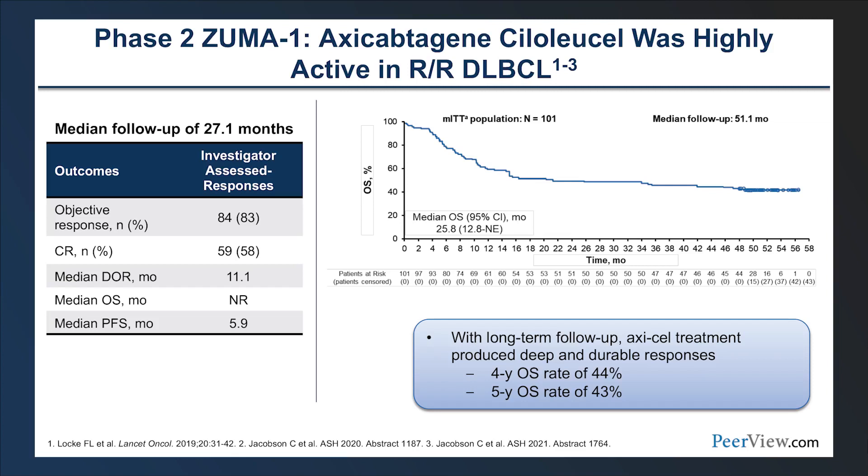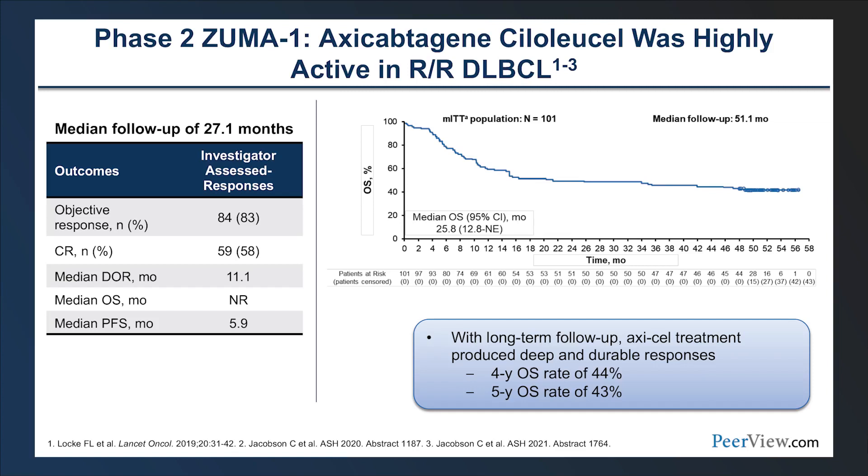Having failed two prior lines of treatment, we now have three FDA-approved agents. ZUMA-1 data with a median follow-up of 27.1 months showed objective response rates of 83%, CR rates close to 60%, and median duration of response of 11.1 months. Longer-term follow-up at a median 51.1 months showed median overall survival of 25.8 months, with an apparent plateau in the survival curve — suggesting possible long-term responses and a hint of cure for some patients.